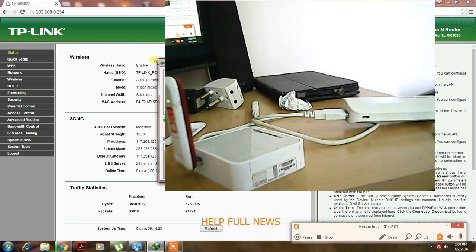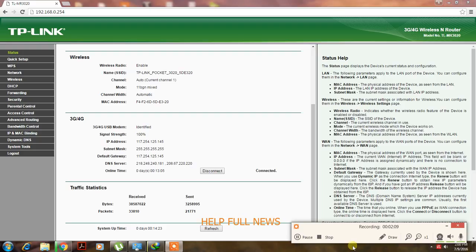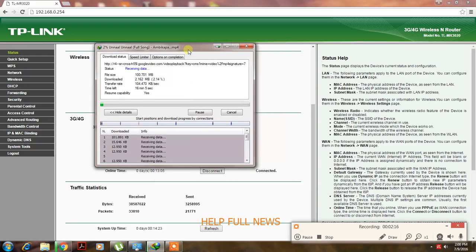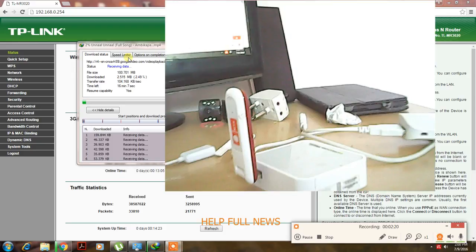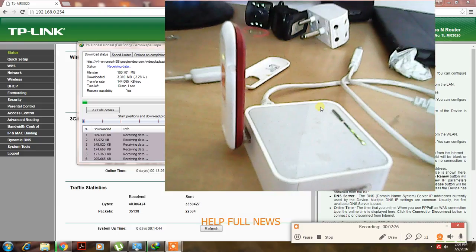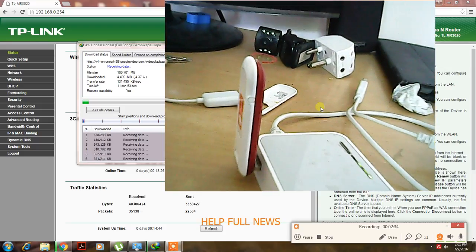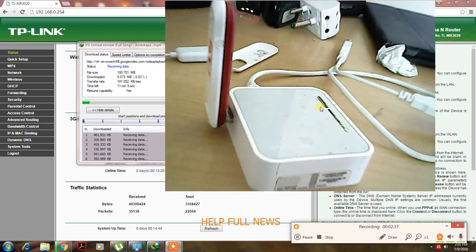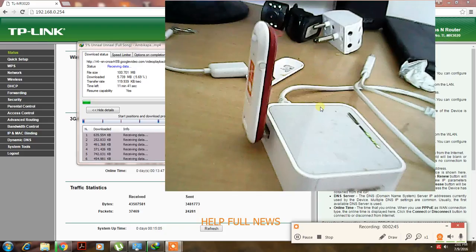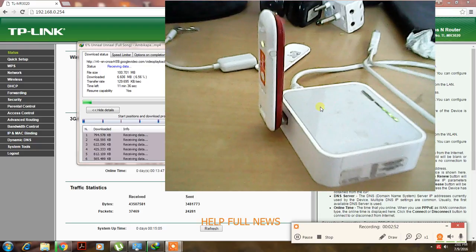See my download speed — it goes around 160 to 200 also. It reads 200. Very fast internet — I am downloading a 100 MB file in just 11 minutes.